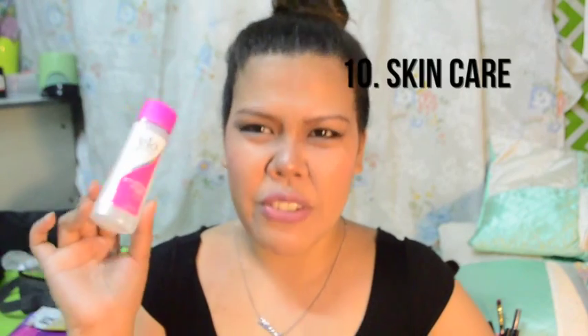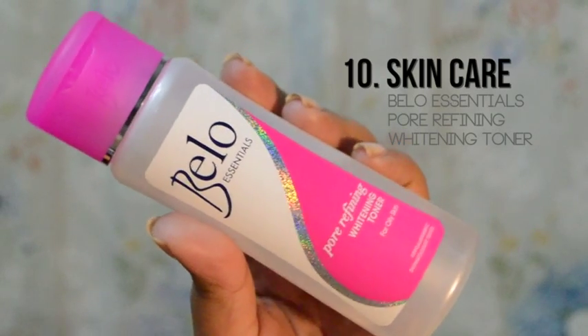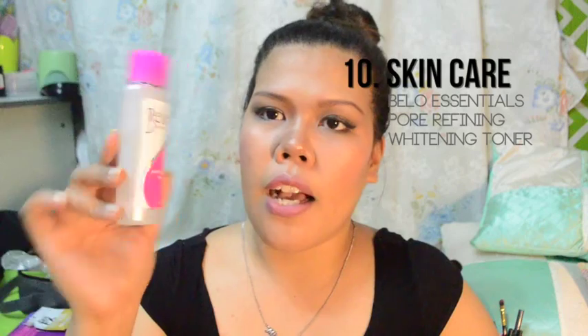For the last item, which is a skincare product — ito yung aking holy grail skincare product. This one is from Belo Essentials Refining Whitening Toner. Naka-minimize talaga siya ng pores. Tapos ang bango-bango pa niya — parang laging bagong ligo. Yun — best toner na madali pang hanapin kasi nasa Watson's lang siya.